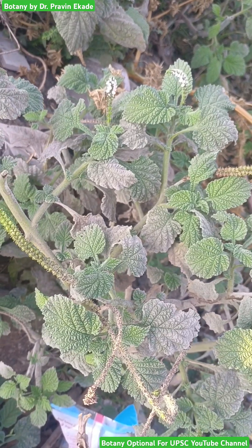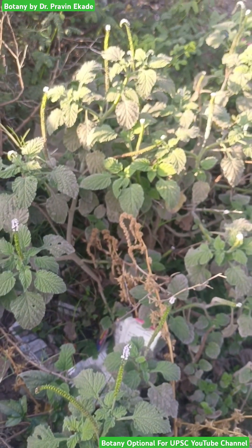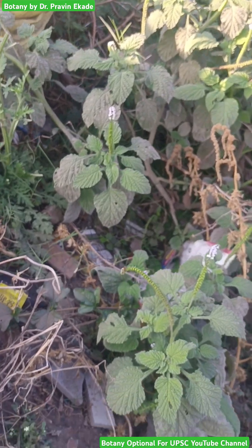These particular flowers have a green calyx and five stamens are coming out of the corolla tube.